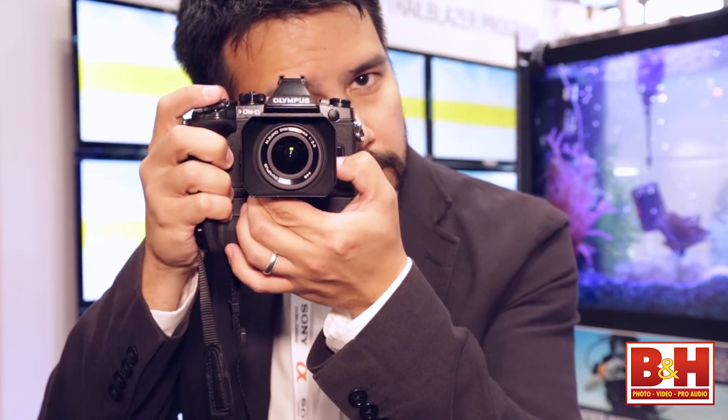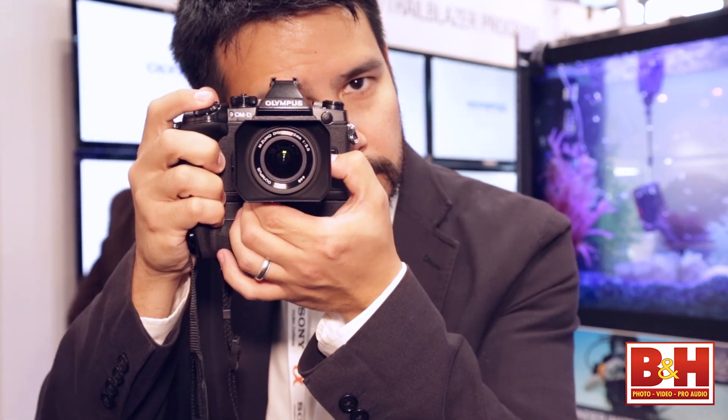The autofocus is insanely fast on this little guy — really as fast as anything that is out there. Blazingly fast with micro four-thirds lenses, and now with a dual autofocus system. We've got phase detection on the chip, so we've got blazing fast autofocus speeds with any of the four-thirds or micro four-thirds lenses on this camera.